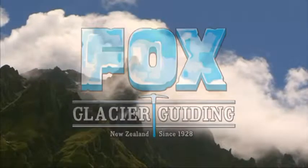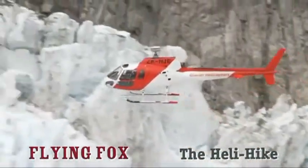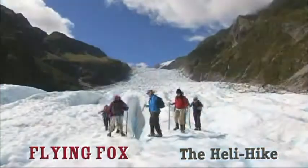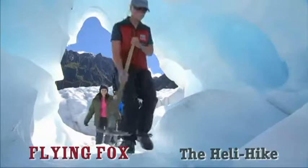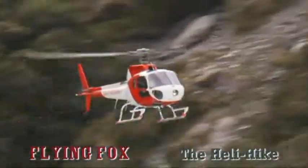A heli hike combines the excitement of a walk on Fox Glacier with the thrill of a helicopter ride. Flying lets you experience a special part of the glacier, where extreme forces often create glistening arches and spectacular ice caves. A heli hike is easily enjoyed by anyone with a moderate level of fitness and agility.